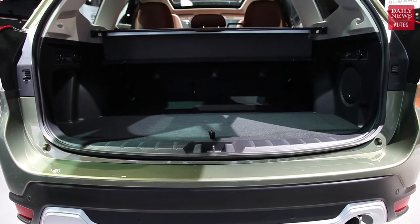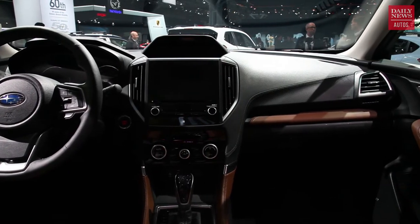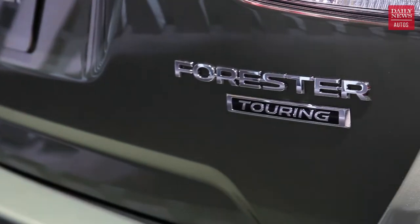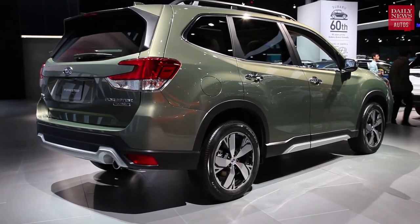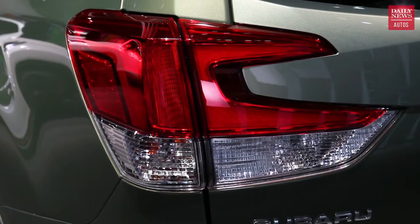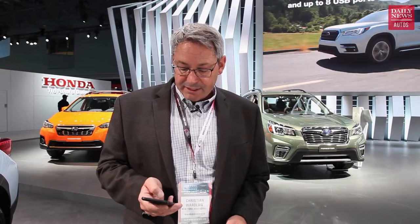There's more passenger space, more cargo space, and upgraded interior materials. Mechanically, you've got a 182-horsepower 2.5-liter boxer four-cylinder engine, a standard continuously variable transmission, standard all-wheel drive, and Subaru's X-Mode traction and hill descent control system standard on most Forester models. Subaru still supplies 8.7 inches of ground clearance, so it sits higher off the ground than most vehicles in its segment for better off-roading capability. This year, Subaru's EyeSight driver assistance and collision avoidance technology is standard on all versions. It goes on sale later this year.